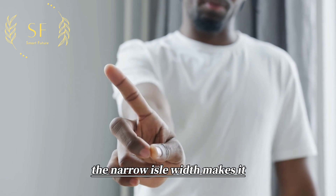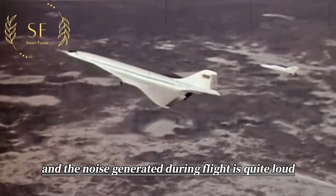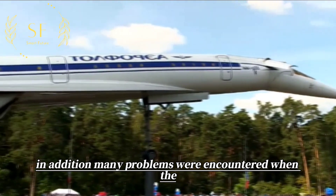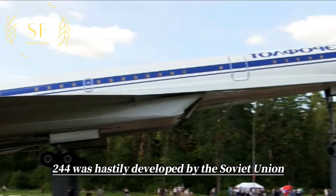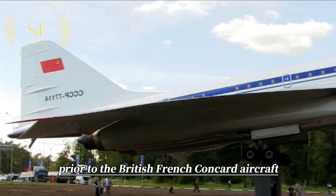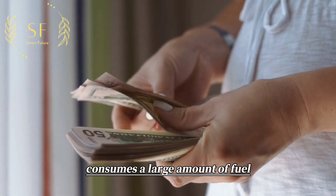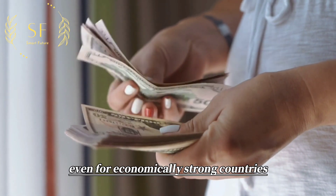The narrow aisle width makes it difficult for passengers to move around inside the cabin, and the noise generated during flight is quite loud, making communication almost impossible. In addition, many problems were encountered when the Tu-144 was hastily developed by the Soviet Union prior to the British-French Concorde, resulting in multiple crashes and safety issues. Furthermore, the Tu-144 consumes a large amount of fuel and cannot be profitable even for economically strong countries.